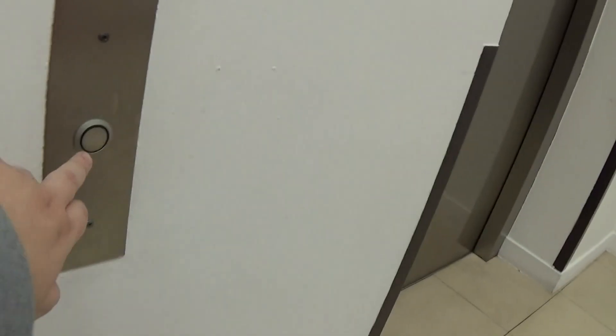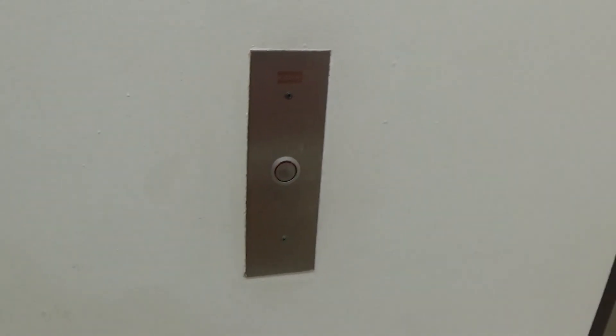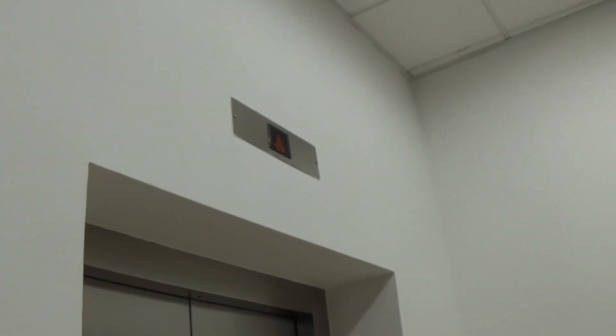We're about to ride this one. I think this one's coming. Here it is. We got lift number two.